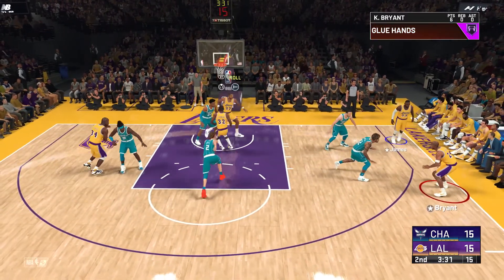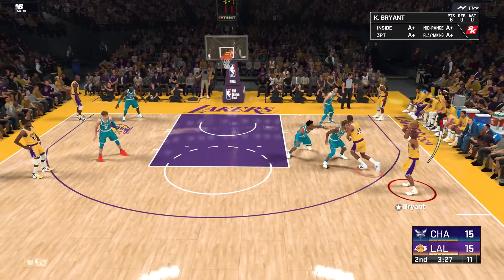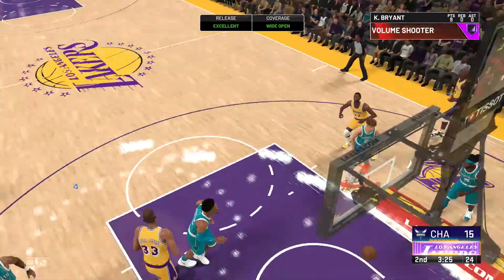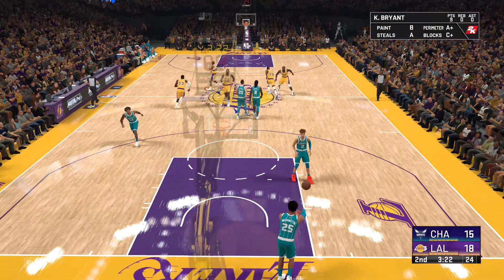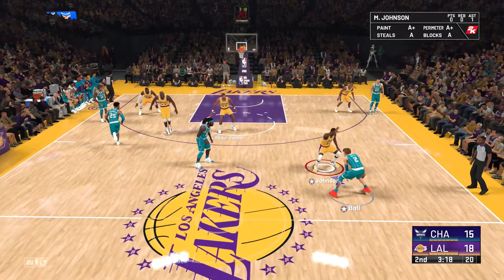LeBron James on the wing, defended by Hayward. And here's Kobe for three — score it! His third straight basket in three tries. Whatever the defense gives, that's what he takes — a sign of a skilled offensive player.